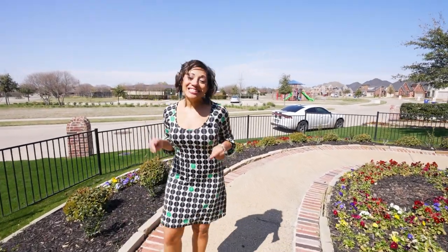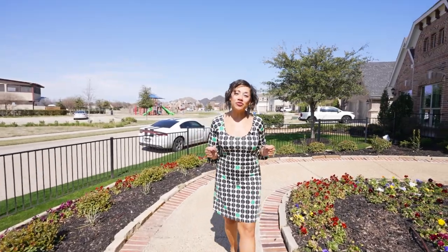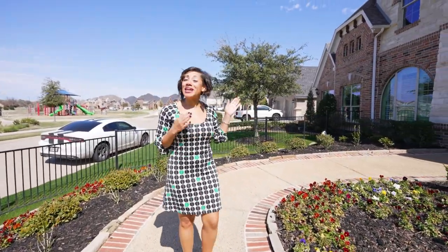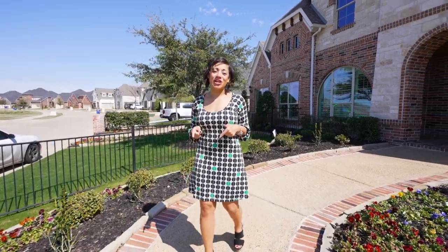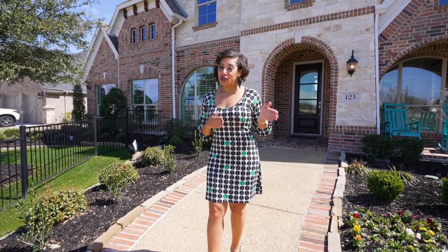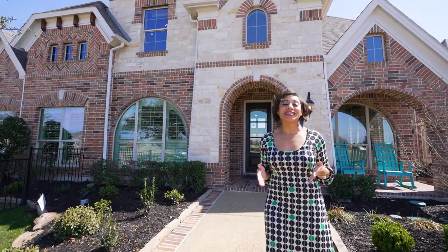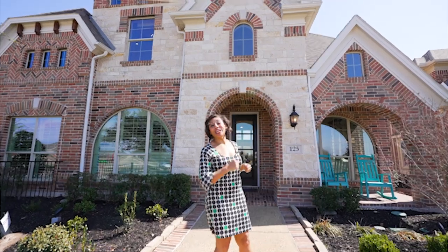Welcome to Wylie, Texas. Today we're in the Dominion of Pleasant Valley subdivision and we're going to be featuring this amazing grand home. It's the Alexandria floor plan. If you haven't heard of Wylie, Texas before, it is an awesome place conveniently located right off of George Bush Highway, close to 75, with easy access to Plano, Allen, and Rockwall. You're gonna love this home — come check it out.